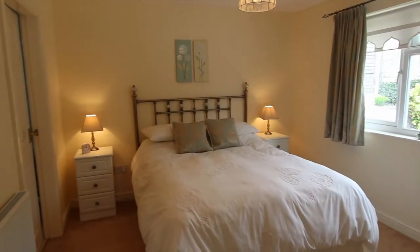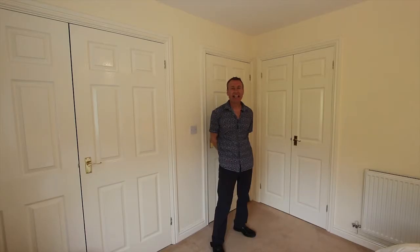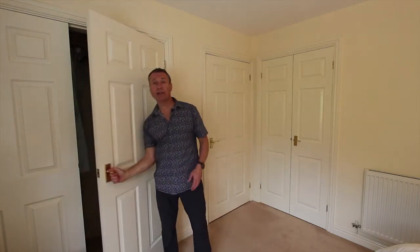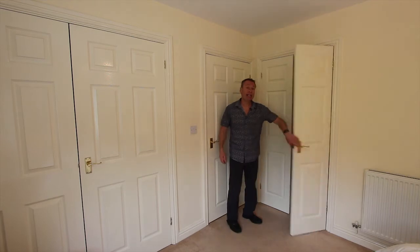The main bedroom here is really nicely proportioned and it overlooks the rear patio. There's exceptionally good storage in here with a big double wardrobe on this side and then over this side we've got another airing cupboard.